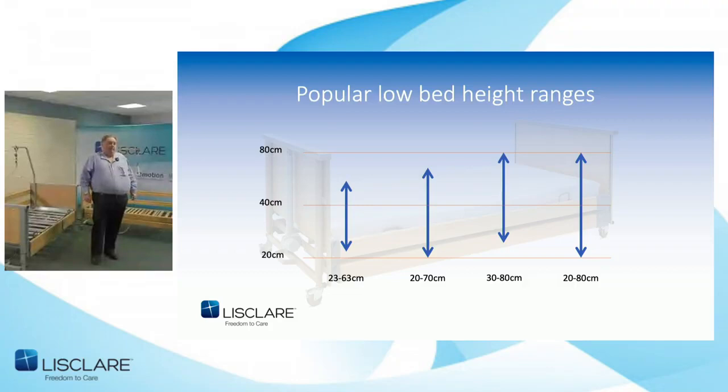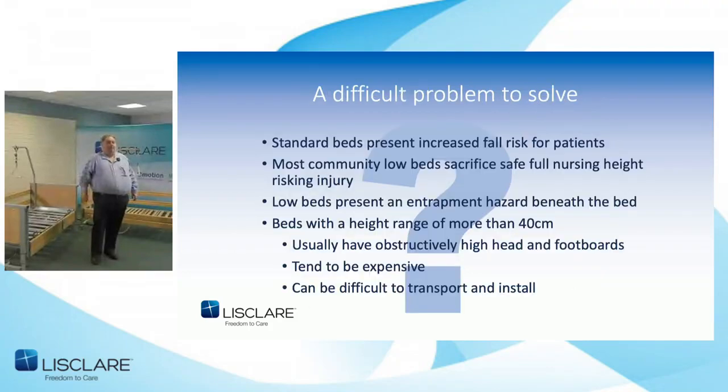Standard beds at 40cm lowest increased the risk of falls, so most low community beds sacrificed safe nursing height, risking injury to carers — not just tall carers, but anyone from five foot eight or nine and above. Low beds also presented an entrapment hazard beneath the bed which has to be addressed, and beds with a range of more than 40 centimetres usually have high headboards and footboards, tend to be expensive, and can be difficult to transport and install.